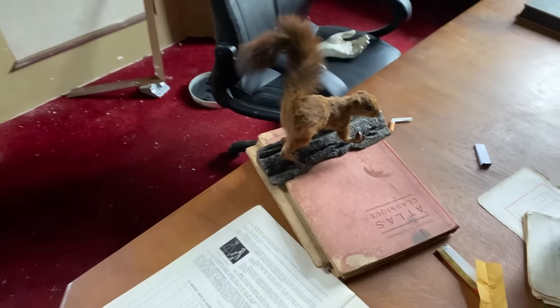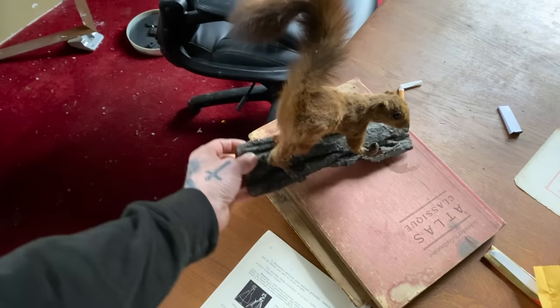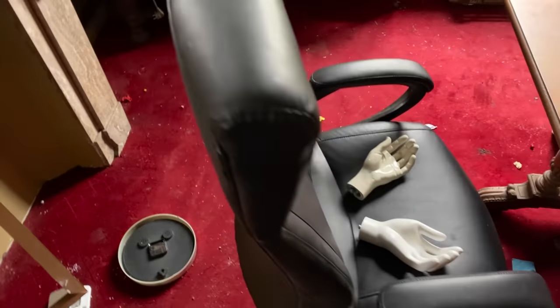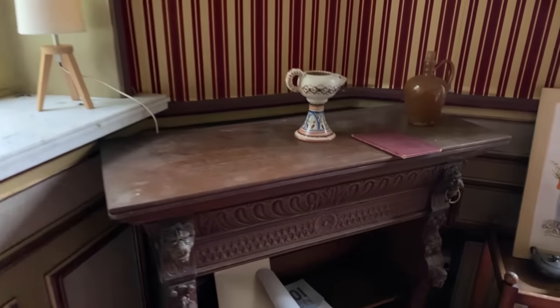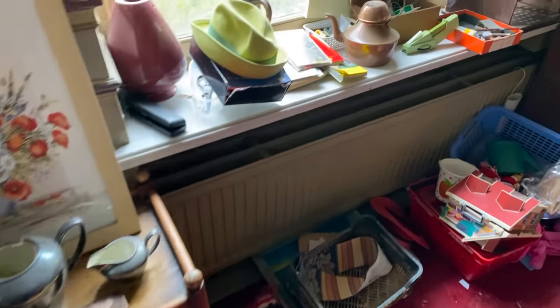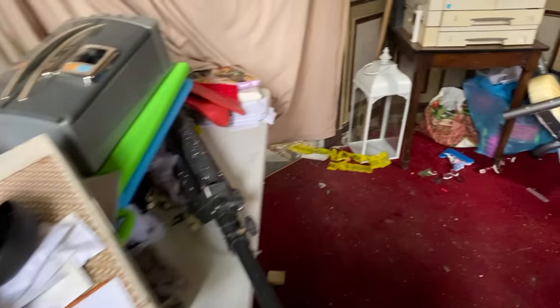Look at that squirrel. This is so bizarre. Look at the creepy thing on the chair - it's very creepy. I cannot believe the amount of stuff that's been left in here. What is the story behind this place? Why has all of this stuff been left? Why is the place falling apart? I cannot work it out.